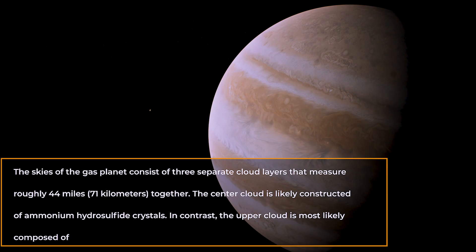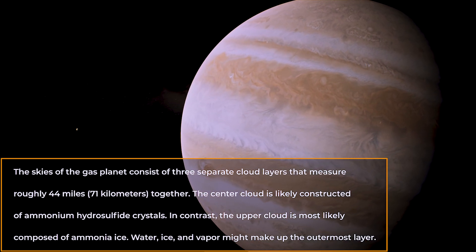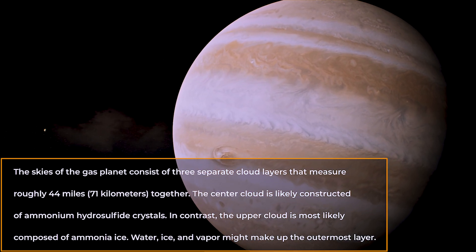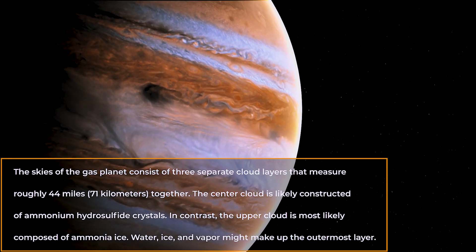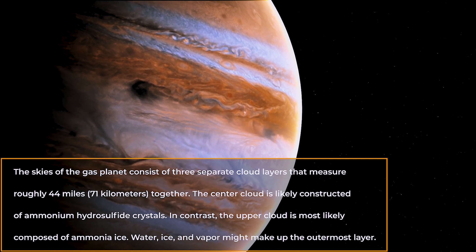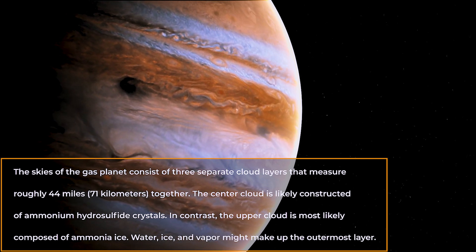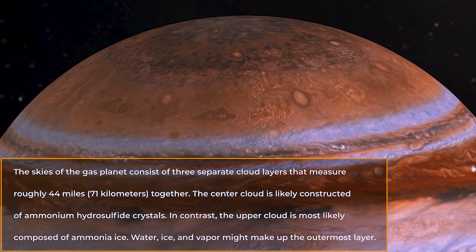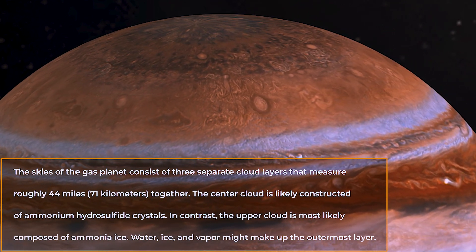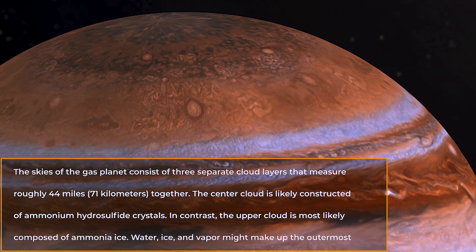The skies of the gas planet consist of three separate cloud layers that measure roughly 44 miles or 71 kilometers together. The center cloud is likely constructed of ammonium hydrosulfide crystals. In contrast, the upper cloud is more likely composed of ammonia ice. Water, ice, and vapor might make up the outermost layer.